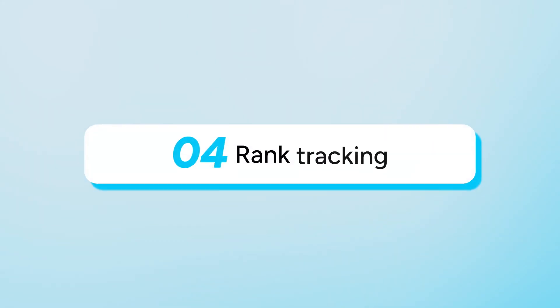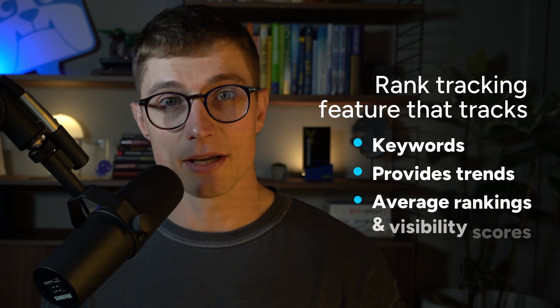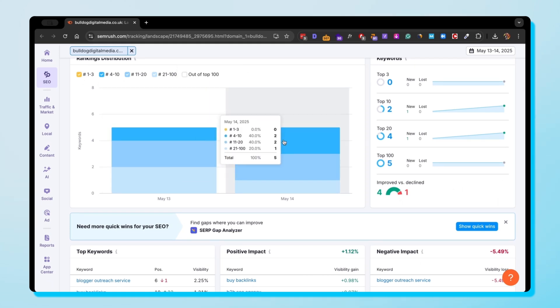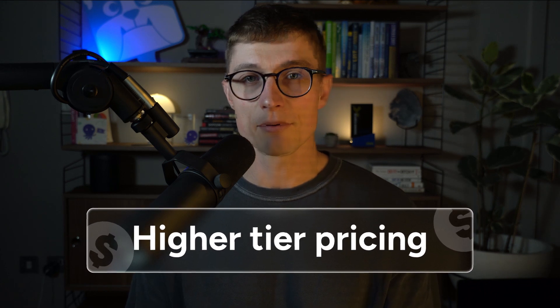Next on the list is rank tracking — an essential feature for those without specific rank tracker tools. Ahrefs has a rank tracker that tracks keywords, provides trends, average rankings, and visibility scores. SEMrush has something similar called Position Tracking, but offers a bit more with SERP feature tracking and competitor comparisons. Bear in mind, rank tracking usually requires a higher tier pricing, so you may need to fork out a little extra for this feature.